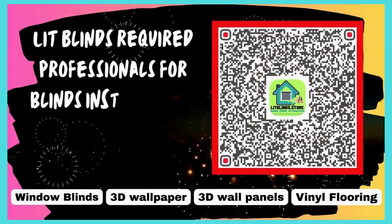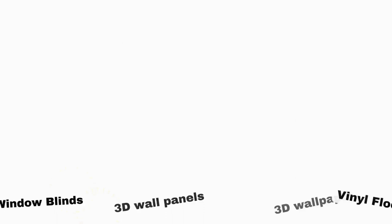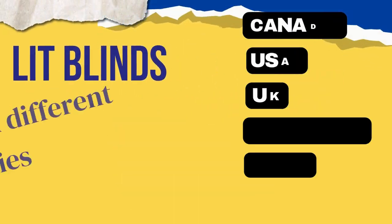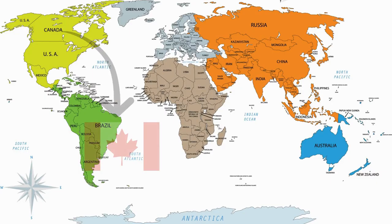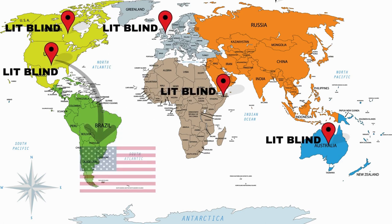Lit Blinds requires professionals for blinds installation — contact us to become our partner. Order online with free shipping. Lit Blinds operates in different countries: Canada, USA, UK, Australia, New Zealand, and Dubai. Lit Blinds provides free shipping and 50% off in each country.